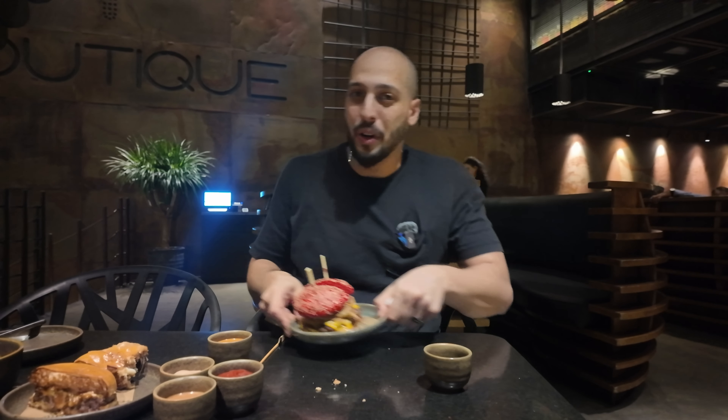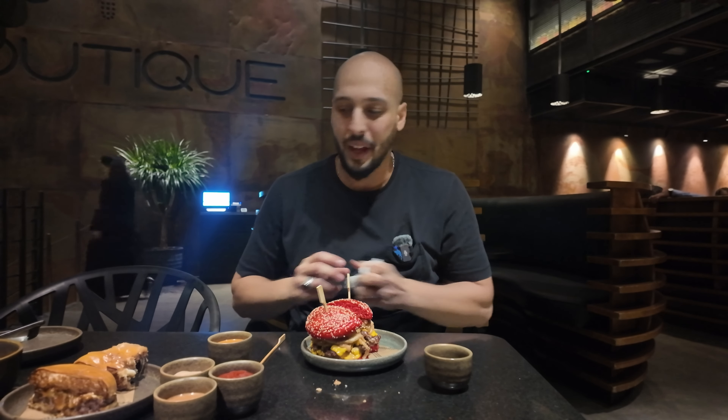One thing to know — this place is a little bit more upscale. So if you are coming here, it's probably going to be a date night sort of thing. I wouldn't just be coming here as a fast food run like all the other places I've been going to.